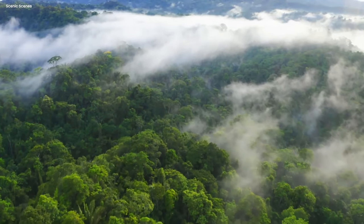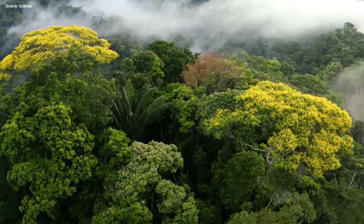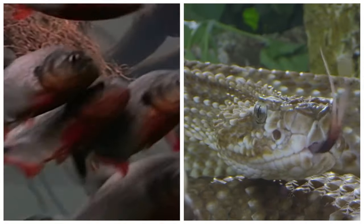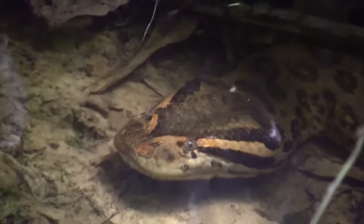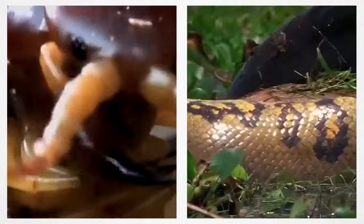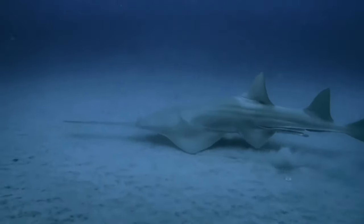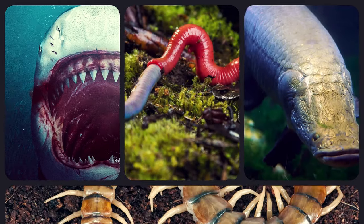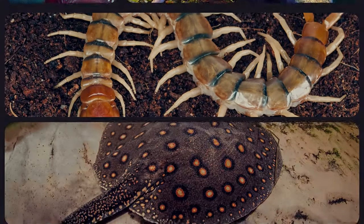To say that the Amazon rainforest is full of life would be an understatement. The world's largest rainforest is home to countless species — some of them are cute, while others lie on the opposite end of the spectrum. These freaks of nature are a testament to evolution, and each of them holds secret weapons of their own. Join us as we delve into the 15 deadliest Amazon River monsters.